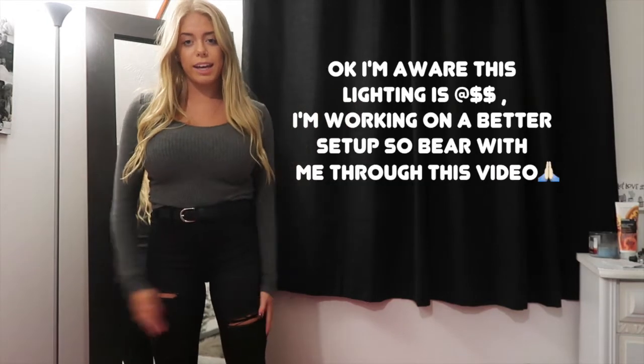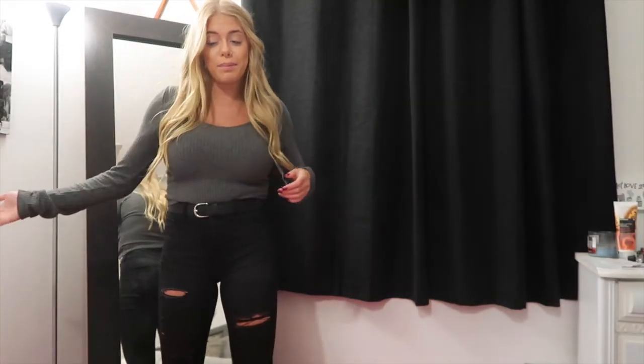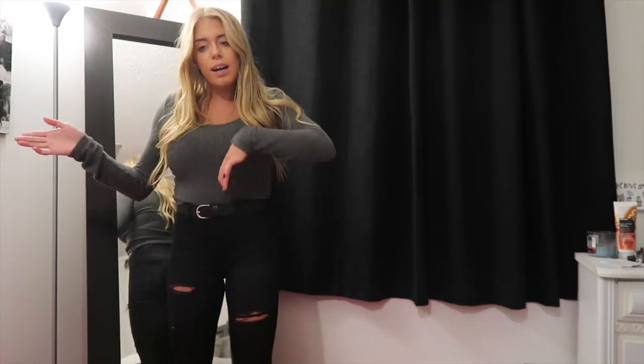Alright guys, this is today's outfit — it's a little nicer than what I normally wear so don't get used to it. I'm wearing some black ripped jeans from American Eagle, they are high-waisted. I have this belt from Target, and then this top I got from PacSun — it's just a little gray sweater, really soft and comfy, it's Brandy Melville.